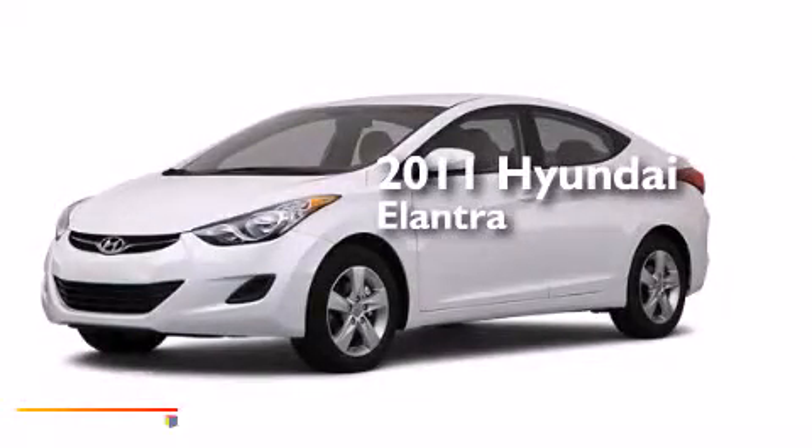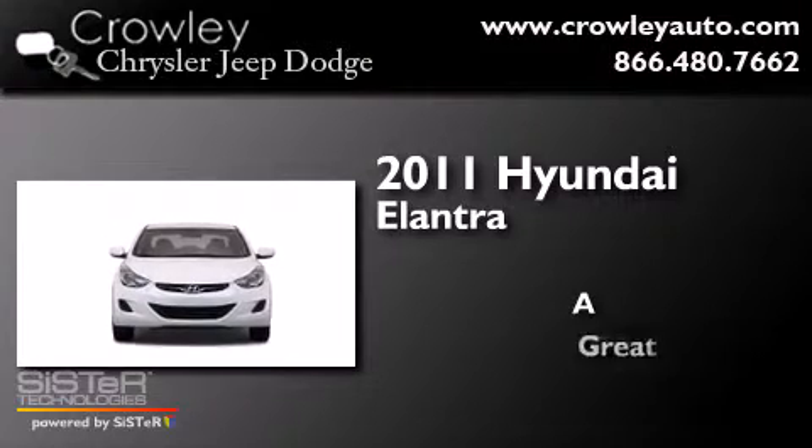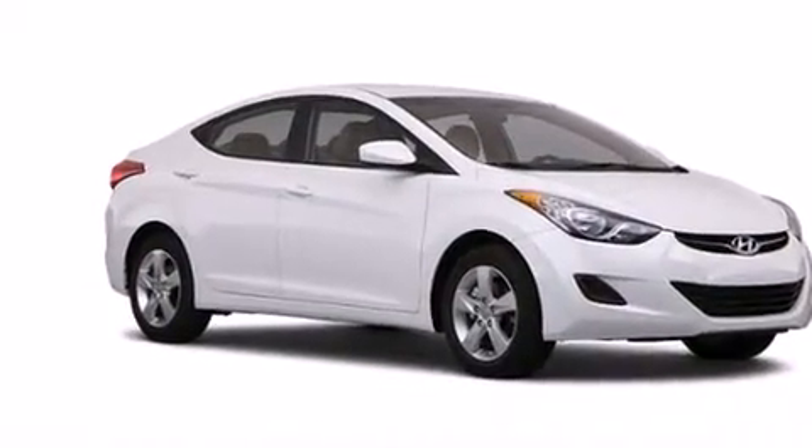This is a 2011 Hyundai Elantra. All of the following features are included.